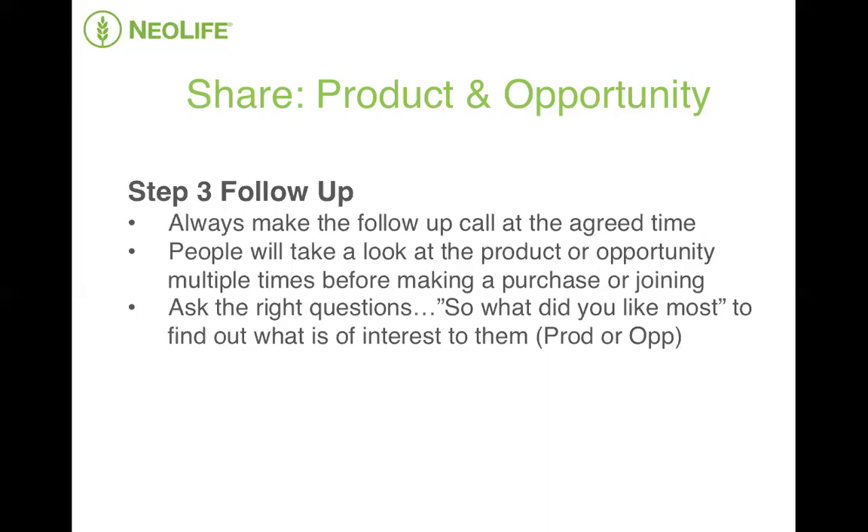If you ask somebody what they think, naturally they'll tell you what they didn't like. But when you ask 'What did you like most?' their mind will focus on the positives. And once you have asked the question, listen very closely to the answer. Based on the answer, you'll be able to take them to the next step. That could be sitting down for a one-on-one meeting, inviting them to your local opportunity meeting or nutrition seminar, or inviting them to join you on the next NeoLife webinar. But remember, when you are following up, you're doing it with the same intention to educate and to add value.